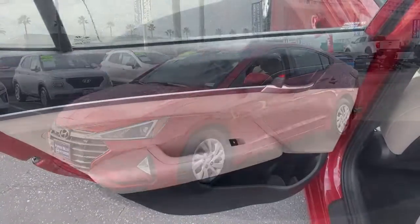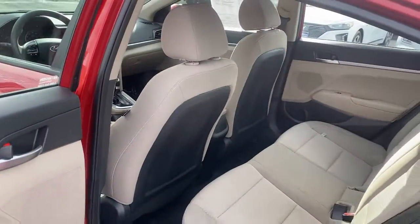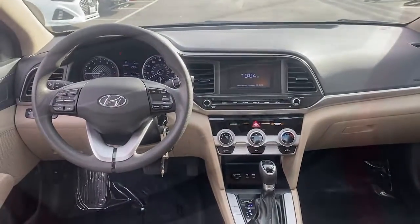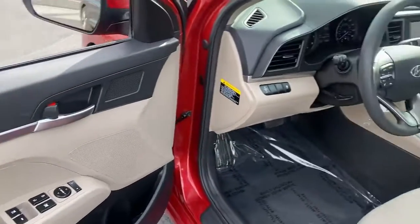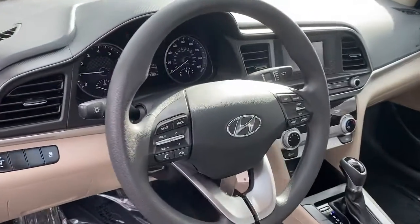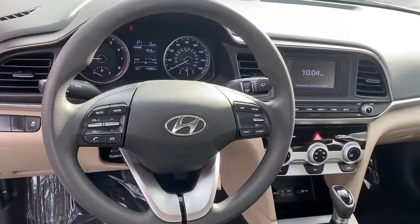These are just some of the great options this vehicle comes with: traction control, intermittent wipers, daytime running lights, trip computer, remote trunk release, cruise control, bucket seats, power windows, front-wheel drive, and AM-FM stereo.